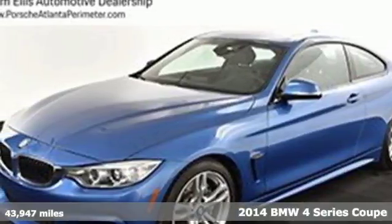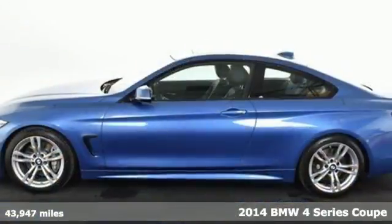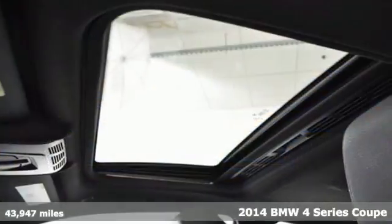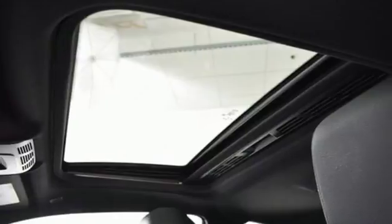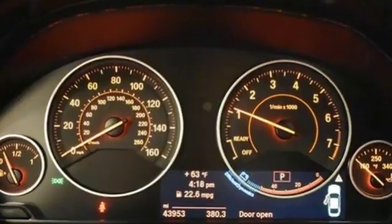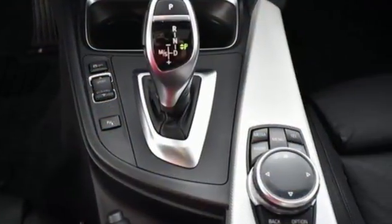Here's the 2014 BMW 4 Series. This is a top premium performance coupe with all the impressive German engineering and high quality materials you expect. Its presence is undeniable. It comes standard with heated mirrors, rain sensing wipers, KiloSentry, and a power moonroof.